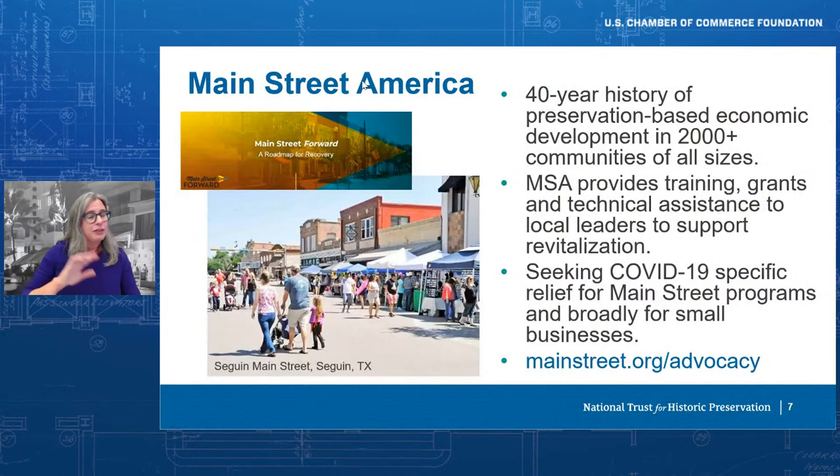Since 1980, Main Street programs have generated over 295,000 building rehabilitations, 150,000 new businesses, and 670,000 new jobs. The Main Street approach has also extended the legacies of historic commercial districts forward, allowing them to evolve while defining themselves as places of community pride, creativity, innovation, and connectedness. The cultural and economic resilience that the National Main Street Center has supported in commercial districts for 40 years is serving communities well in this moment. Please join us as Main Street leads the effort to bring more support to these communities.